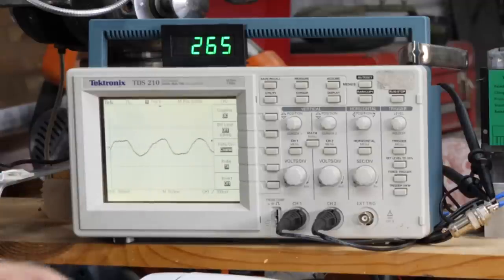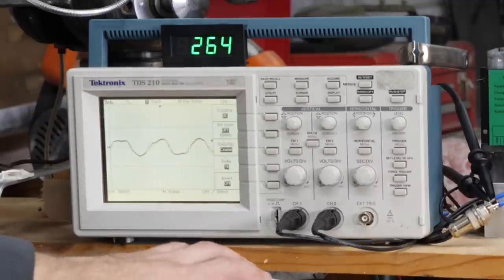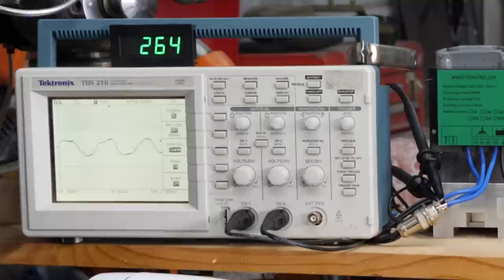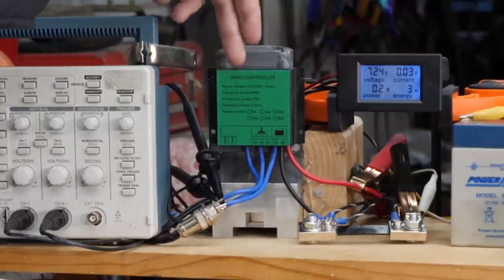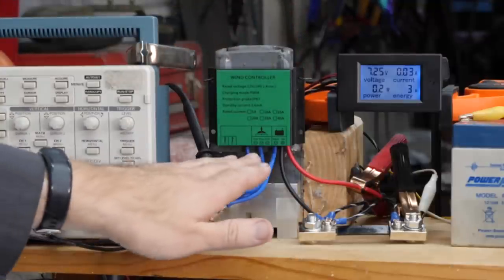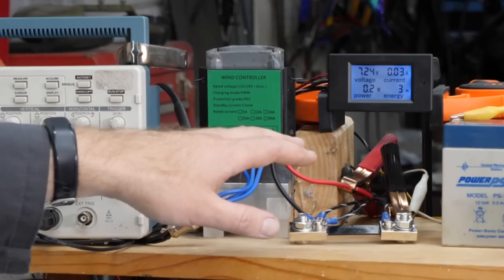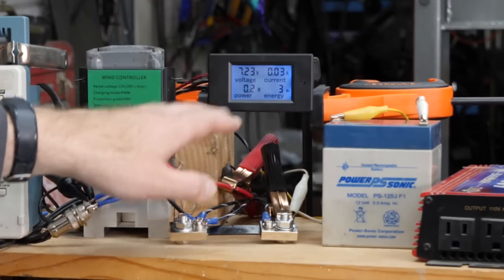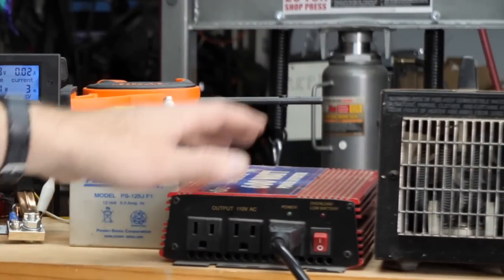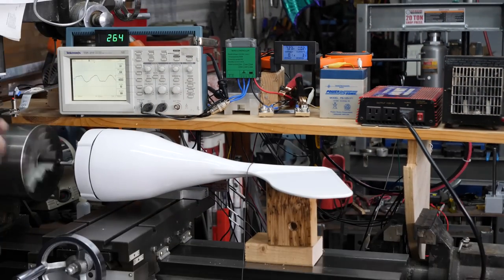We have everything hooked up now. The oscilloscope is monitoring the output of two of the three phases of the alternator-generator. We have an RPM output showing how fast the lathe is spinning. We have our rectifier — the one that came with the wind turbine — with a rectifier circuit set up for all three phases as well as some controls. And we have a power meter monitoring voltage, current, and total power output, charging a battery with an inverter that is then connected to a heater as our load.